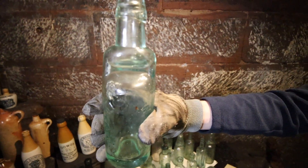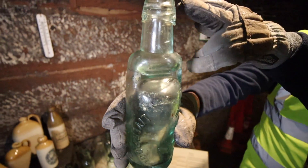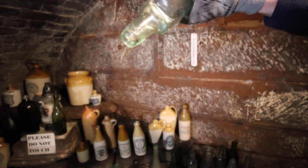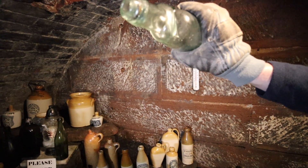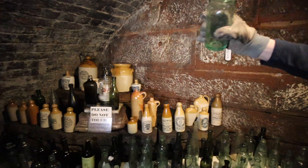So you can see, they're also known as Codd bottles. Oh, they've got the little thing where you pushed the marble in the top. Yeah, so that would create a seal — it was like an early form of stopper. Can you turn it on its side? And then the little marble went into it. We used to find all of these broken because obviously children used them to get the marble out.